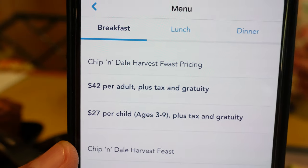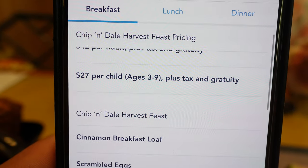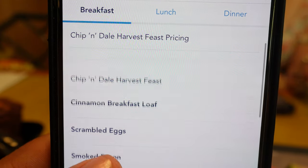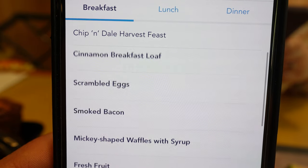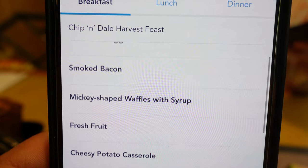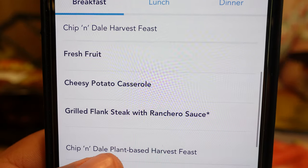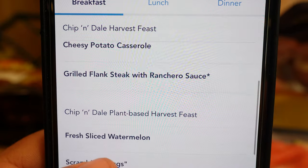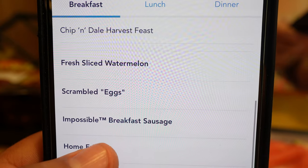Just to show the menu here real quick. It's Chip and Dale's Harvest Feast. The pricing is $42 per adult, $27 per child, plus gratuity. They start you out with a cinnamon breakfast loaf, then scrambled eggs, smoked bacon which is aka Disney bacon, Mickey-shaped waffles with syrup, fresh fruit, tasty potato casserole, and grilled flank steak with ranchero sauce. And over here you also have fresh sliced watermelon.